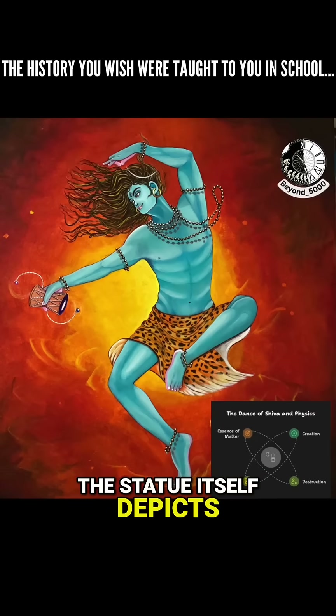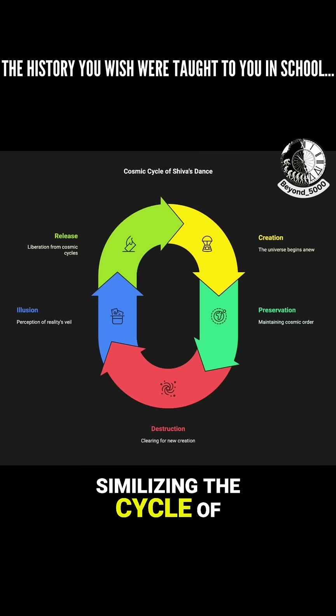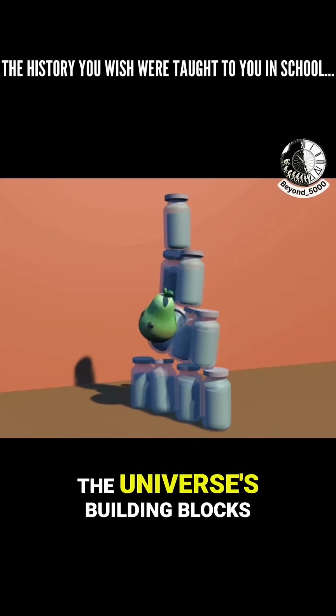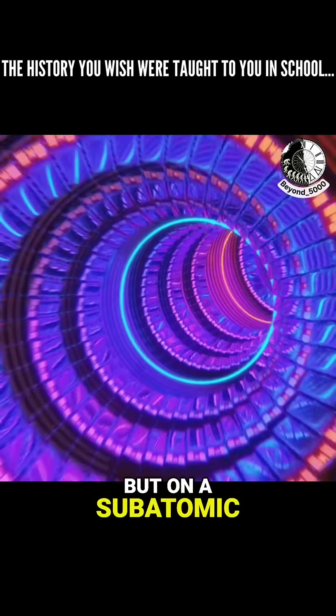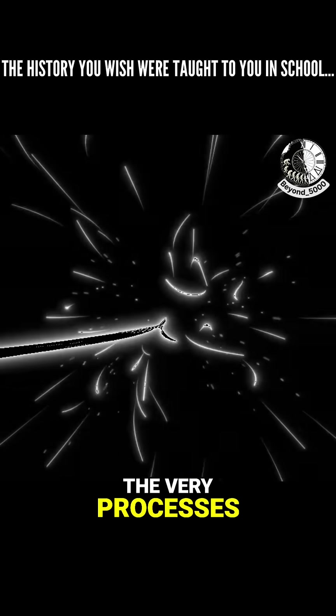The statue itself depicts Shiva performing the Tandava, which is a cosmic dance, symbolizing the cycle of creation, preservation, and destruction. And when you think about what CERN does — smashing particles to understand the universe's building blocks — it's like they're recreating that cosmic dance, but on a subatomic level. So it's like a visual metaphor for the very processes they're investigating.